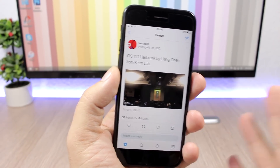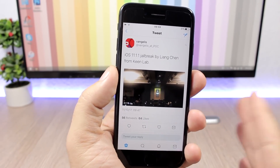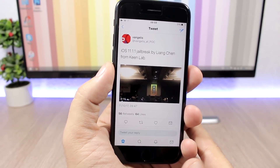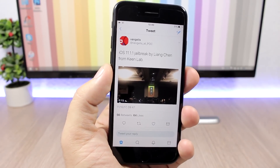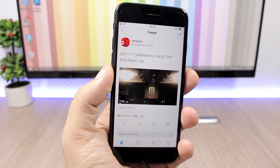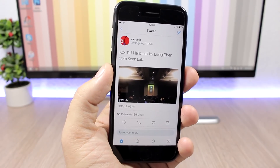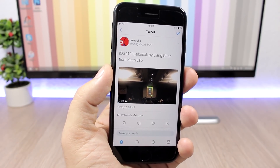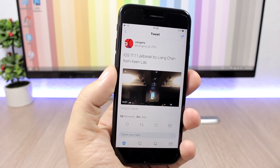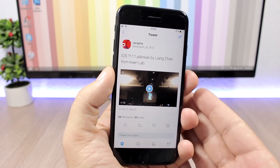Hey, what's going on everyone, this is Ariviews back with another video and we have some really exciting news. This is not a clickbait title — the KeenLab team has just jailbroken an iPhone X on iOS 11.1.1, which was released just yesterday.